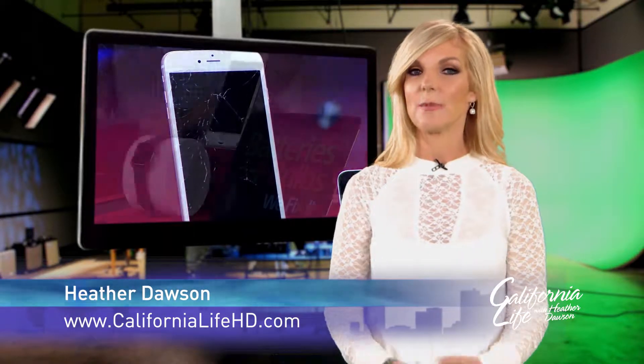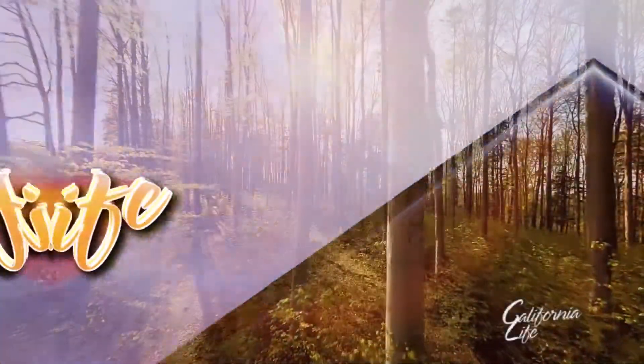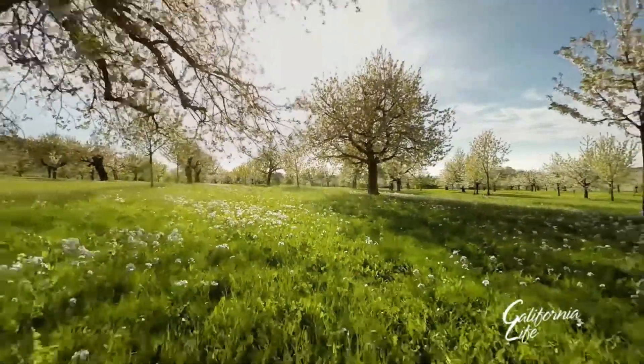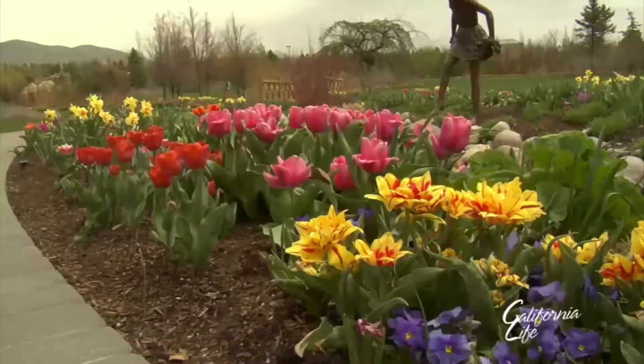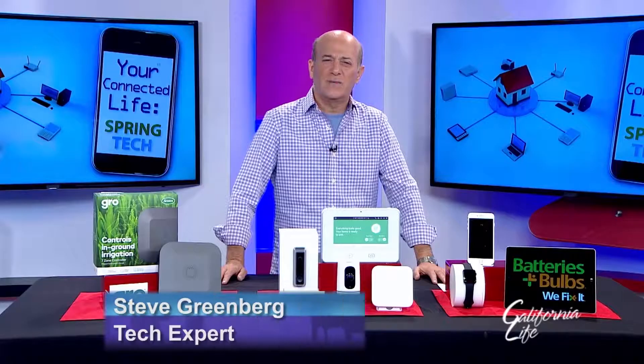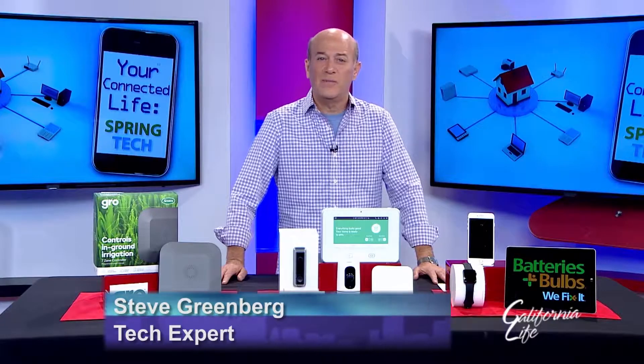Spring has sprung, and that means we tend to update and renew projects around the home, which could mean looking for ways to make your home smarter. Tech expert Steve Greenberg is giving us a look at some of his smart picks for spring. With winter behind us and warm weather ahead, it just seems like the right time of year to rethink the way we did things last year and do them a little bit better this year.